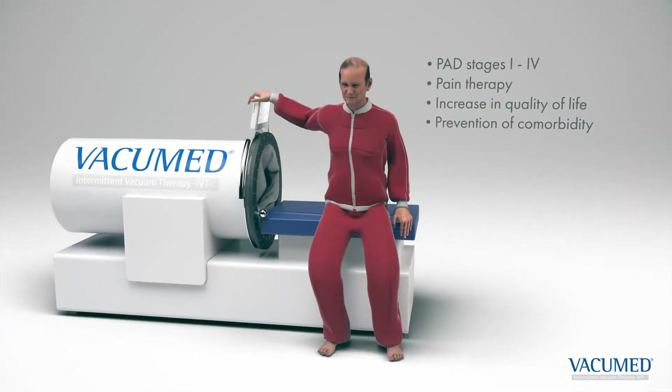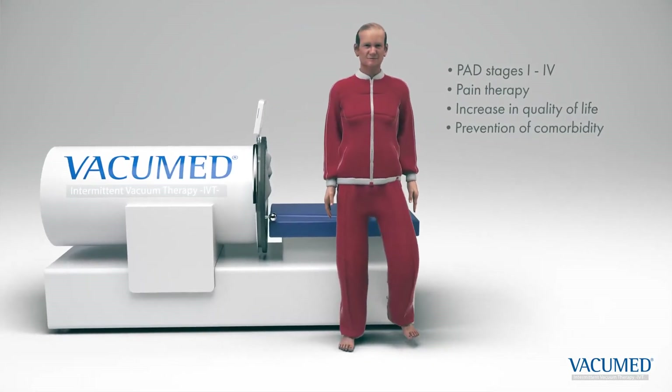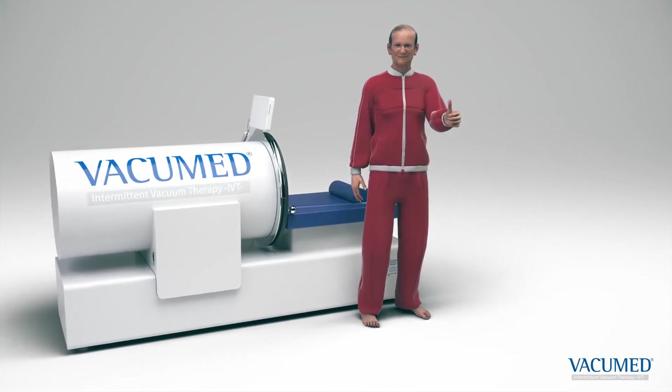Vacuum Med is used in all stages of PAD. The movement-induced pain is significantly reduced with just a few applications, and the patient's quality of life is increased. This also prevents possible long-term damage.